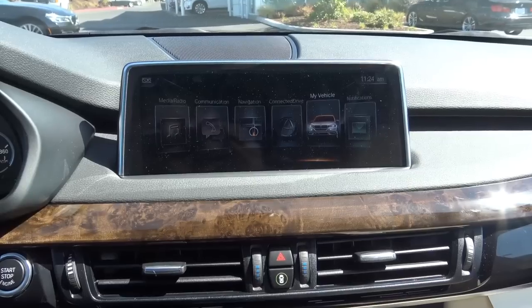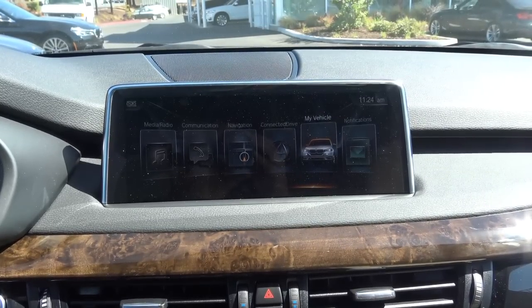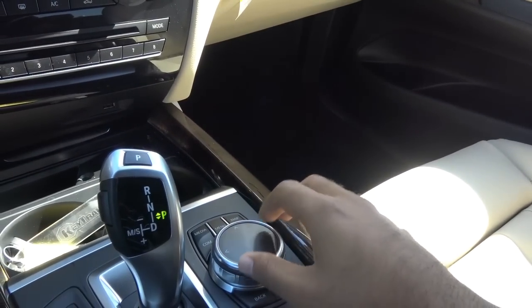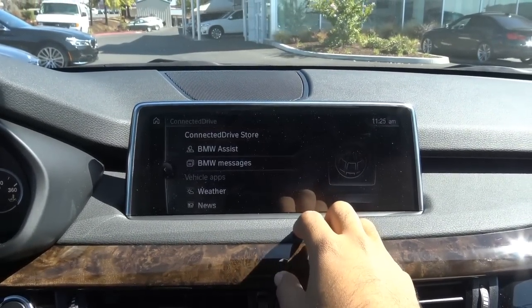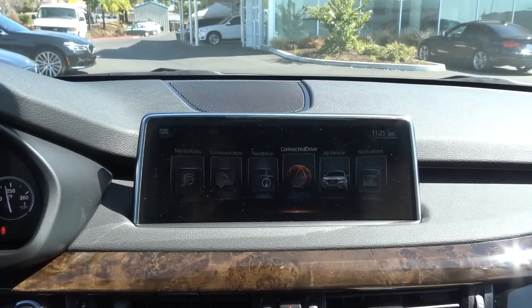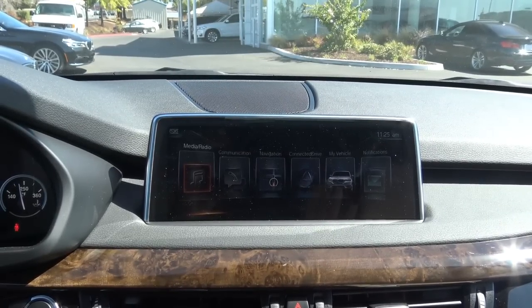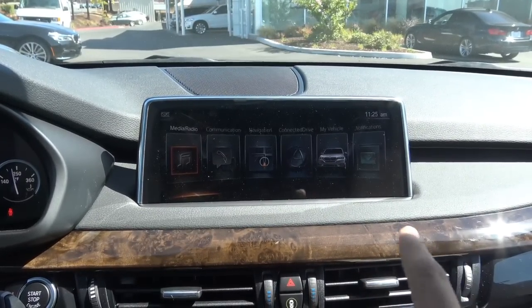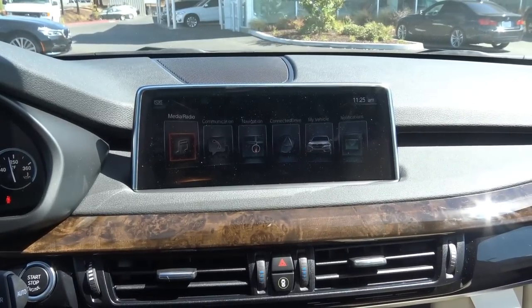Coming to the infotainment system and the main head unit — this is the iDrive system and it's been updated for the 2017 model year. It's not like the previous iDrive systems where it was just controlled by the dial and the buttons surrounding it — you still do have that here — but now it's also controlled by your fingers. It's a touch screen, which is nice. Usually German automakers don't like to do that. And you also do have gesture control, so you can turn up the volume with your finger or swipe through the interface with your hand.